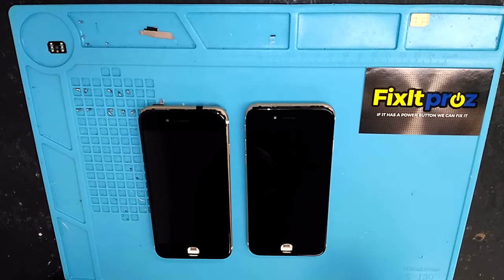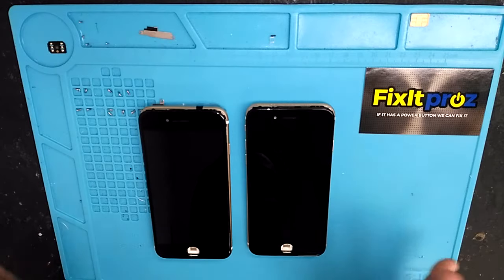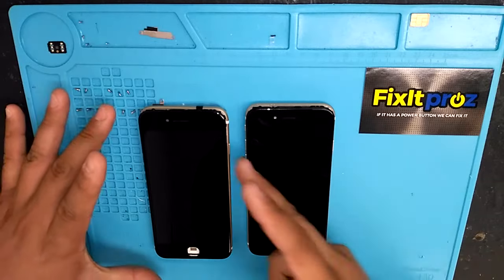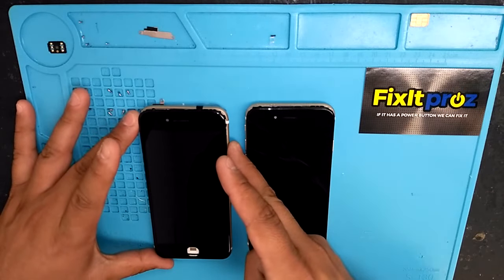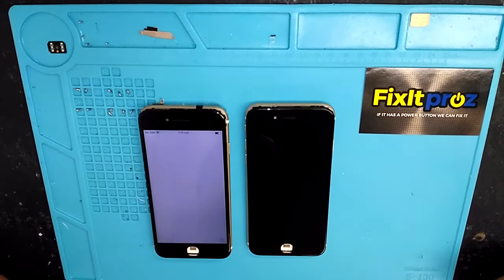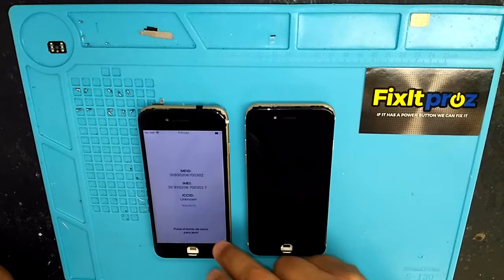So just a little demonstration. I want you to be the judge — you tell me which one you think is better and I'll tell you which one is the original or not. I'm not going to tell you which one is the original. You guys be the judge. Take a look at one screen. Looks normal.